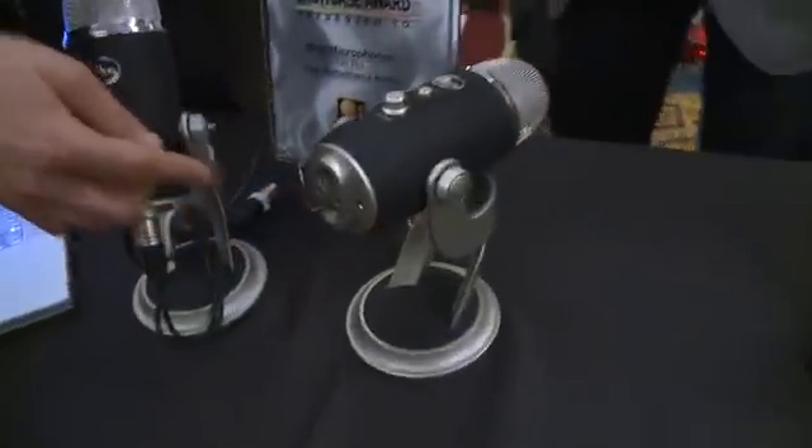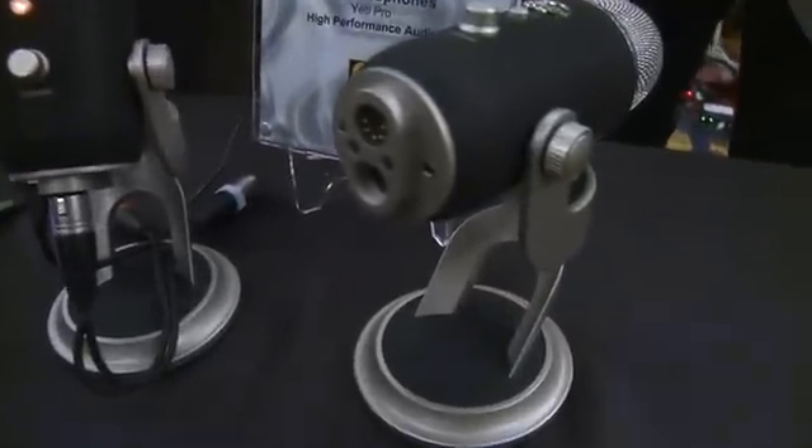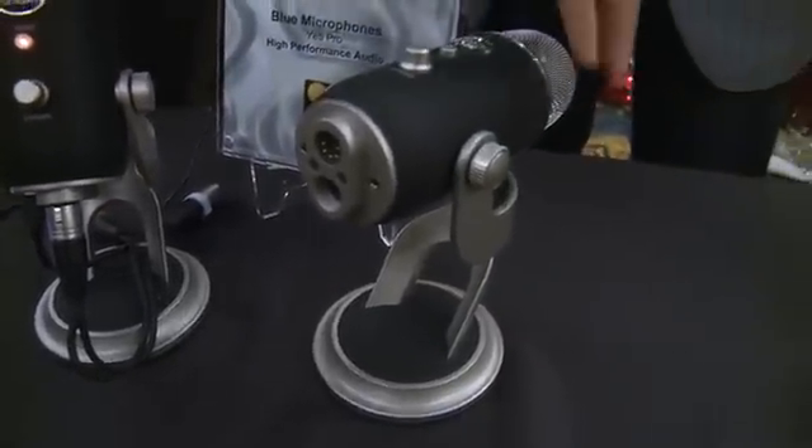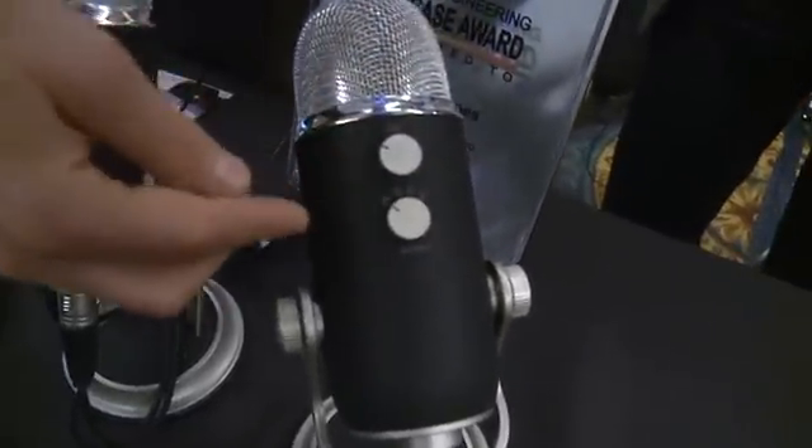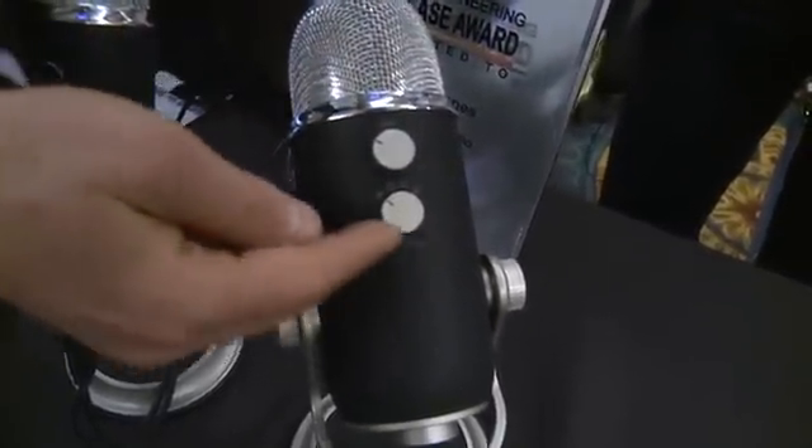So with the Yeti Pro, for $100 more than the Yeti — $249 retail — you have all of that capability. As before, you've got the tripod mount on the bottom so you can mount it on your usual microphone stands, plus knobs on the back for selecting gain and between your different microphone input patterns. So you can get the sound you want, and of course a nice heavy base.